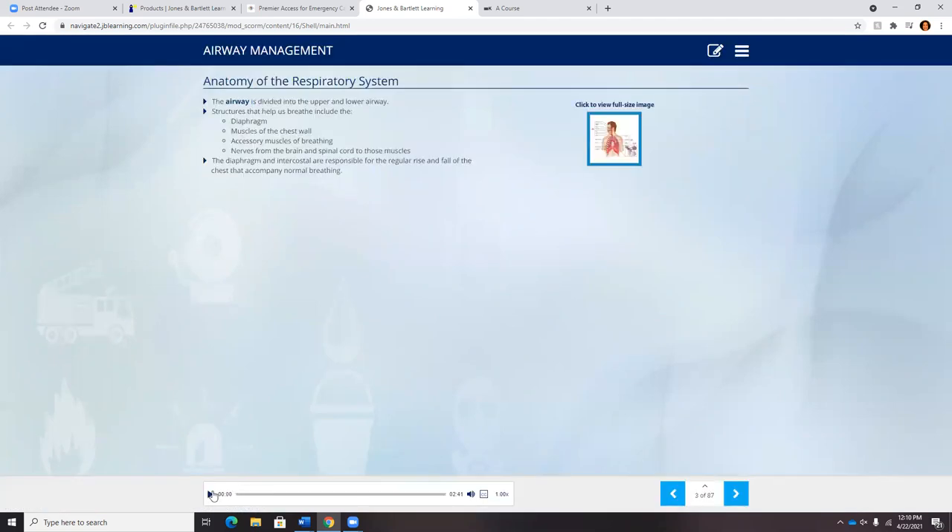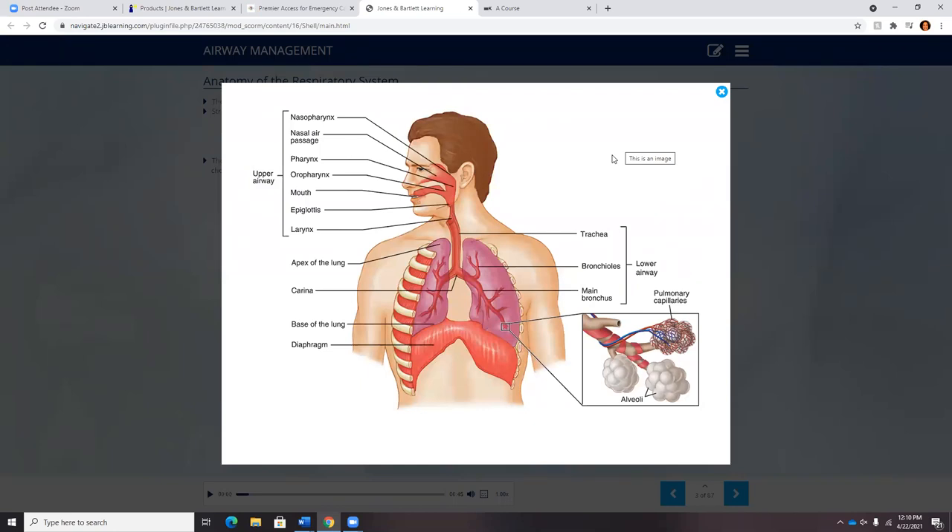As students go through the curriculum, they'll have access to visuals, videos, and may have access to matching activities. As they go through the lectures, they'll encounter knowledge check questions — speed bumps to ensure comprehension before they move forward. At the end of each lecture, there is a full 20-question quiz to ensure full comprehension, which goes to your gradebook. You'll also be able to see how much time students are spending with the lecture and how many times they've gone through it. The program defaults to unlimited access, but instructors can change that from one to six attempts.